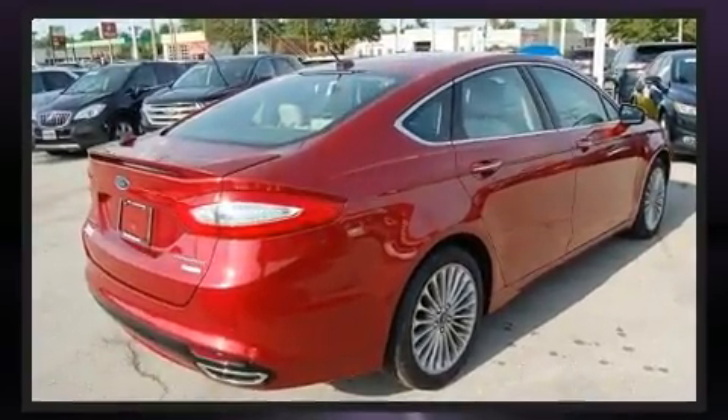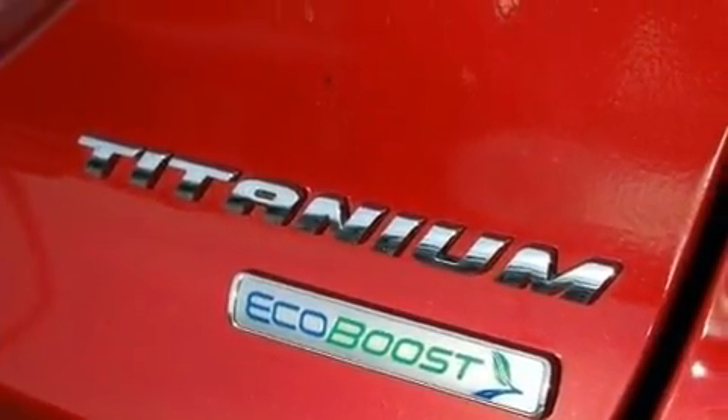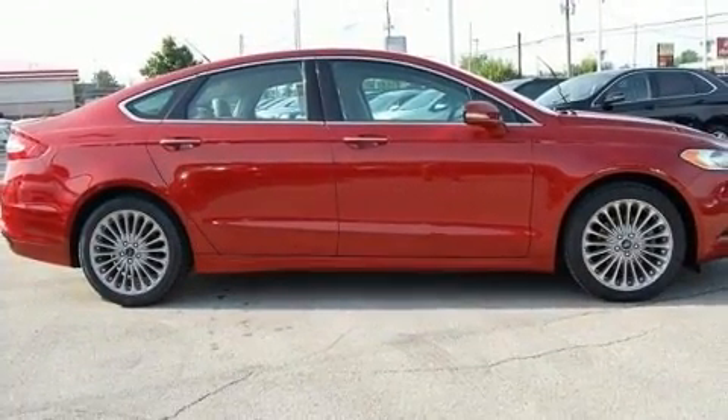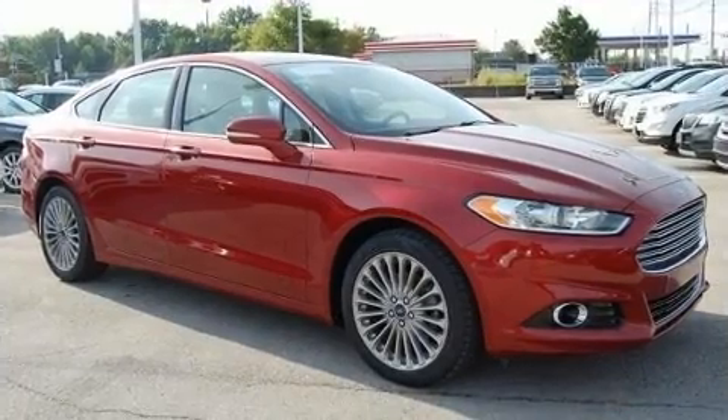Under the hood, you'll find a four-cylinder engine with more than 200 horsepower. And for added security, dynamic stability control supplements the drivetrain. A turbocharger further enhances performance while also preserving fuel economy.